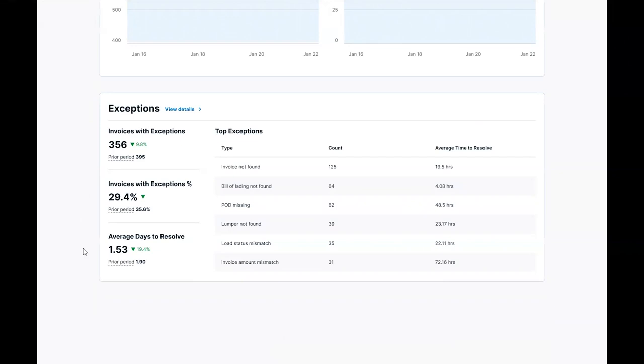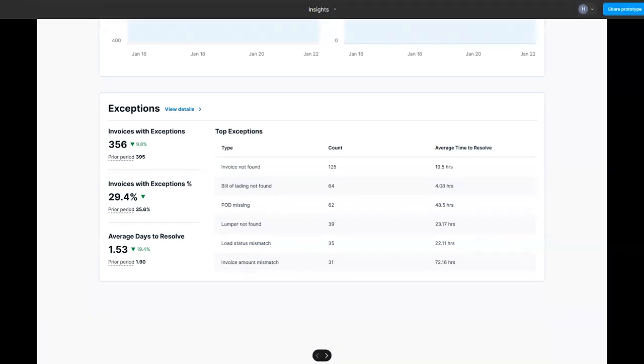This is a view of the most common exceptions and their average time to resolve over your selected time period. To work a queue for current exceptions, you can visit your main dashboard and use your filters to filter and work those exceptions.